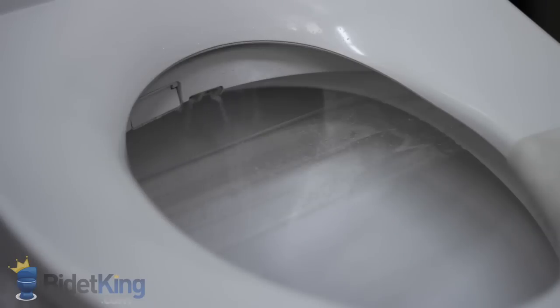The Brondell Swash 1000 uses dual stainless steel nozzles for cleaning. First, we see the rear wash with adjustable position and oscillation.